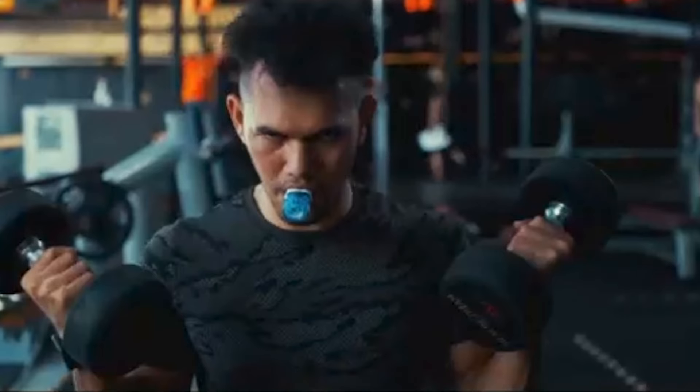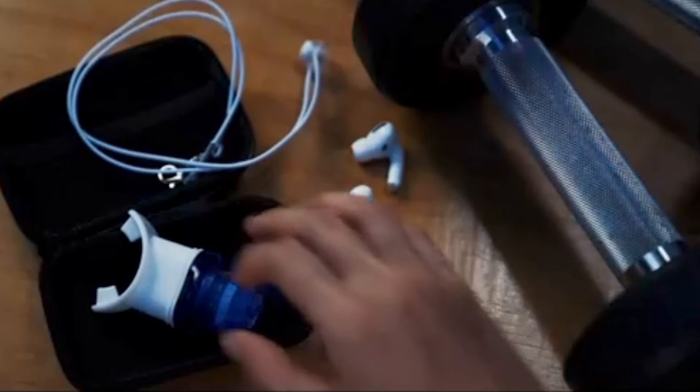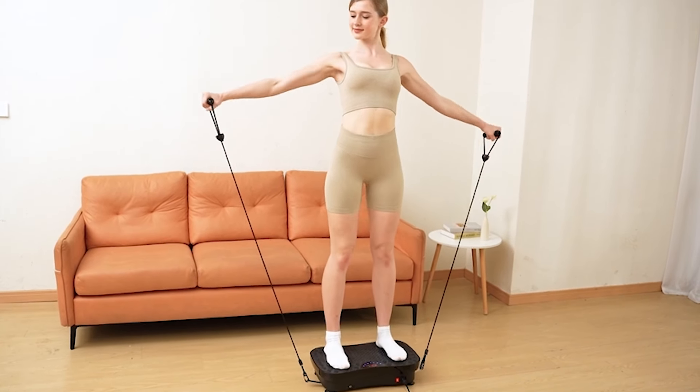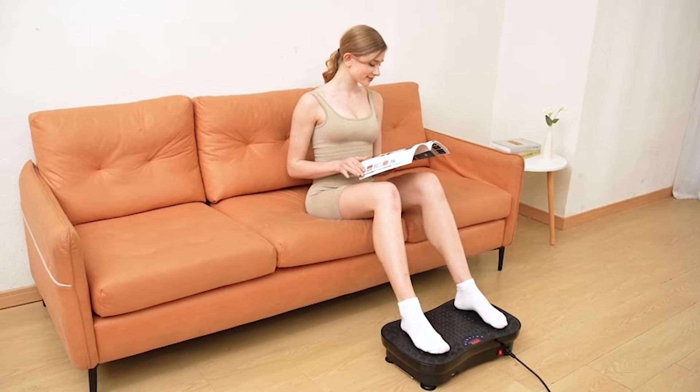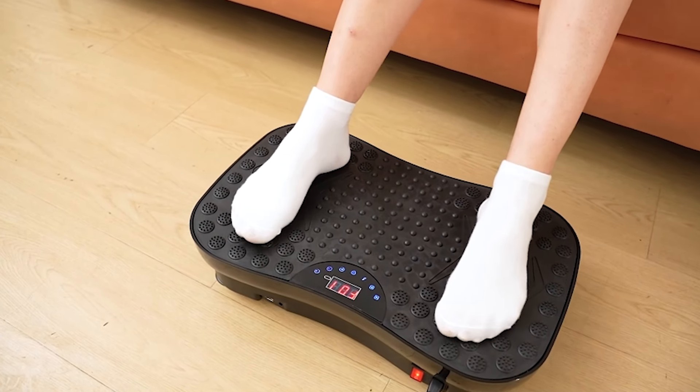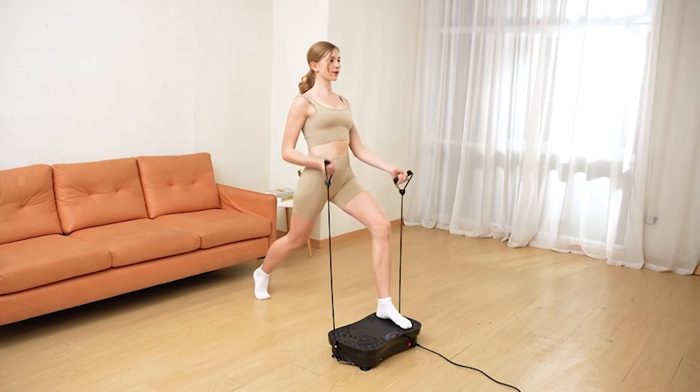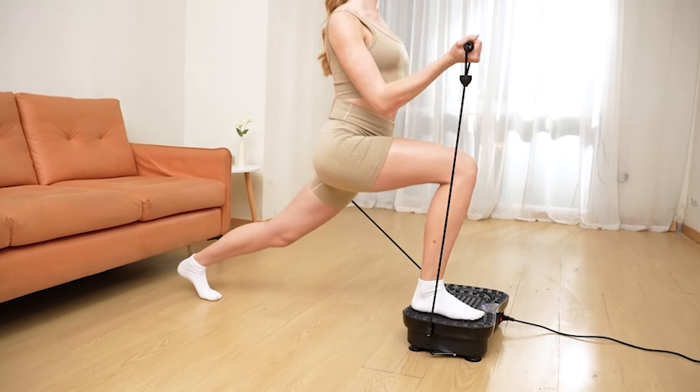The Big Breathe S-IMT is a marvel of compact design and powerful functionality, standing out as the smallest and strongest inspiratory muscle trainer on the market. Weighing only 29 grams, this tiny device is designed to significantly boost lung capacity and improve sports performance by targeting the respiratory muscles. Despite its small size, it is equipped with a sophisticated pressure controller that offers 9 adjustable resistance levels, making it versatile enough for athletes of all levels.